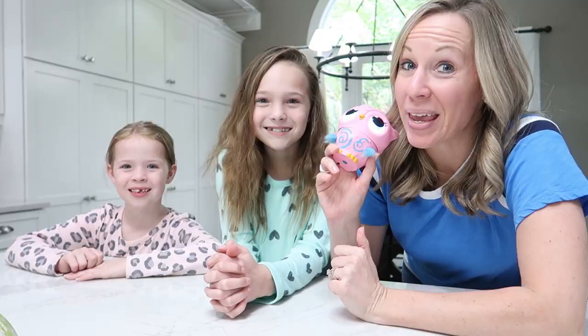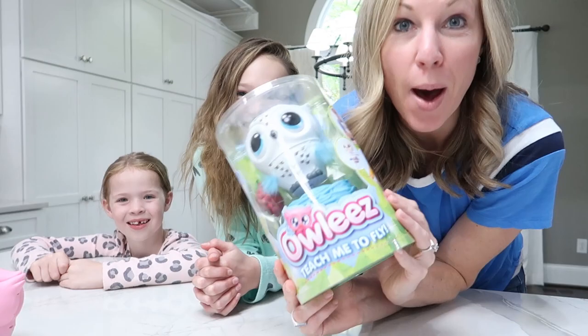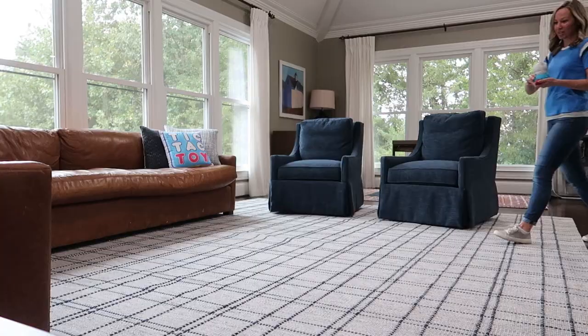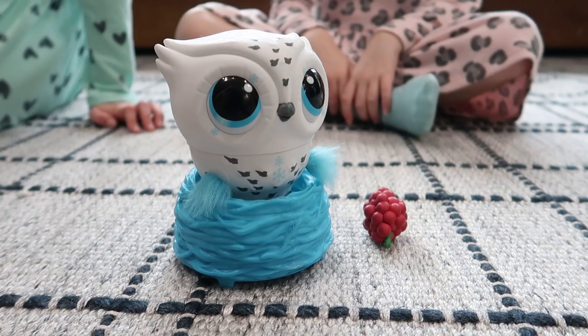Speaking of flying Allie's, we have a new Allie's today that we're actually going to fly. Here is our Allie's that we flew in our video. Now we are going to fly this brand new white Allie's that we haven't even opened yet. We're going to see if this one can fly as well as we taught our little pink Allie's friend to fly. Allie's comes in two colors — pink and white — and we're excited to try the white one out. We've charged the Allie's ahead of time and now we're going to teach her how to fly right here in our living room, giving her some space because she's just a beginner flyer.